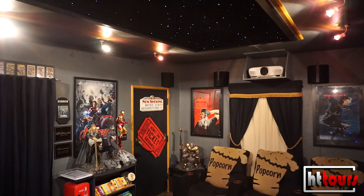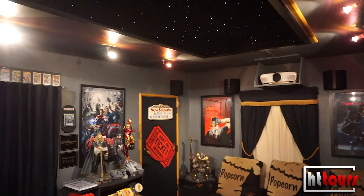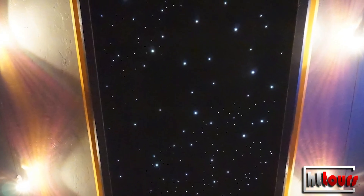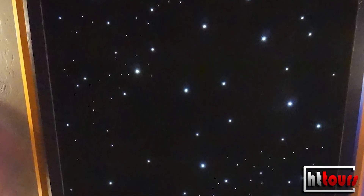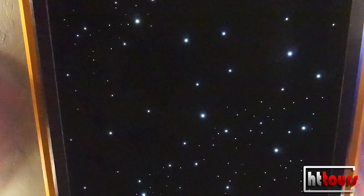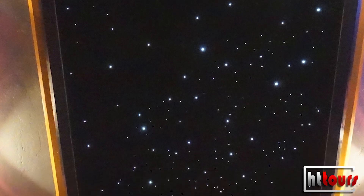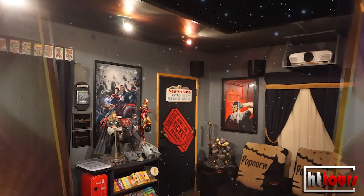I put a lot of work into this place. The star panel you see is actually the Milky Way galaxy. I purchased that panel from Stargate Cinema. It normally comes with about 98 stars, but with the galaxy version you get over 300, so I went with that.